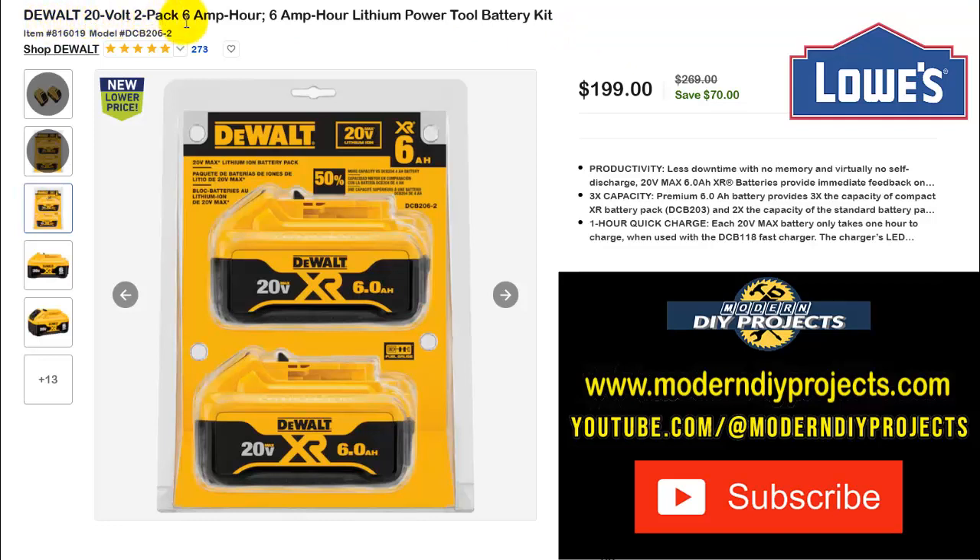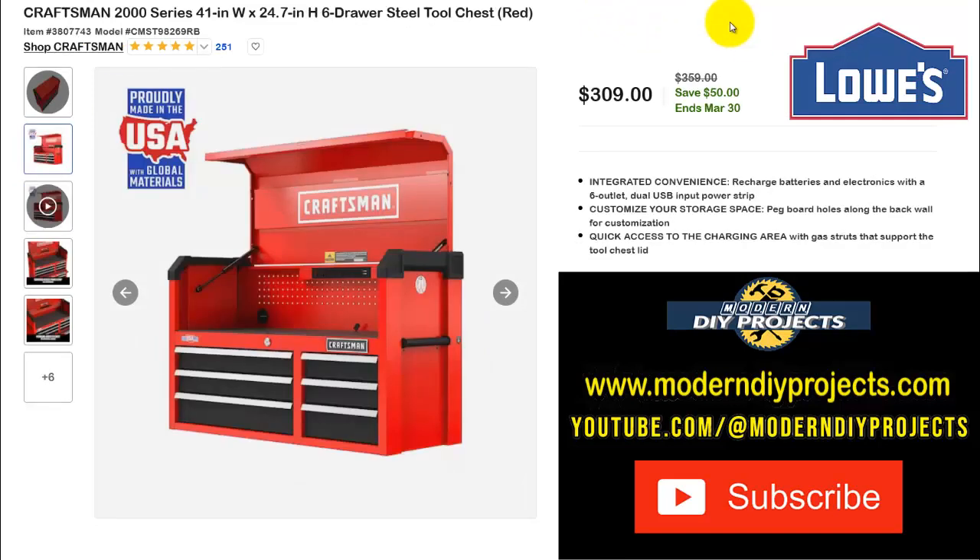For DeWalt fans once more, here are the DeWalt 20-volt 2-pack 6 amp-hour lithium-ion batteries. $199 right now, normally $269 — save $70. If you have a lot of 20-volt DeWalt tools and need batteries, this two-pack of 6Ah batteries is a solid deal to power them all up.